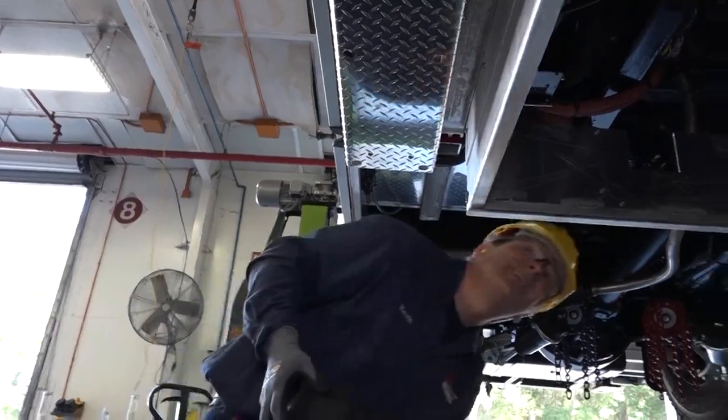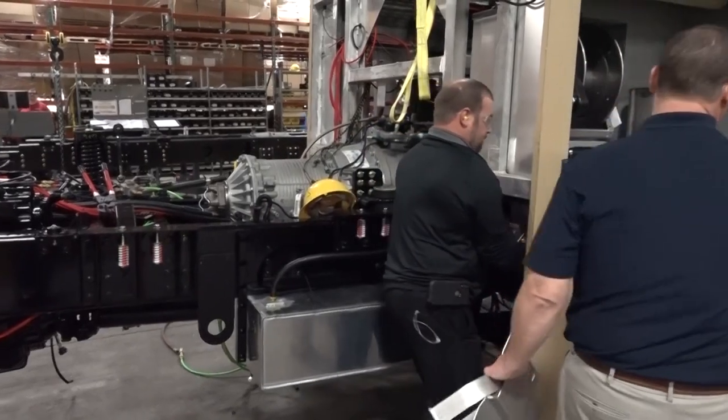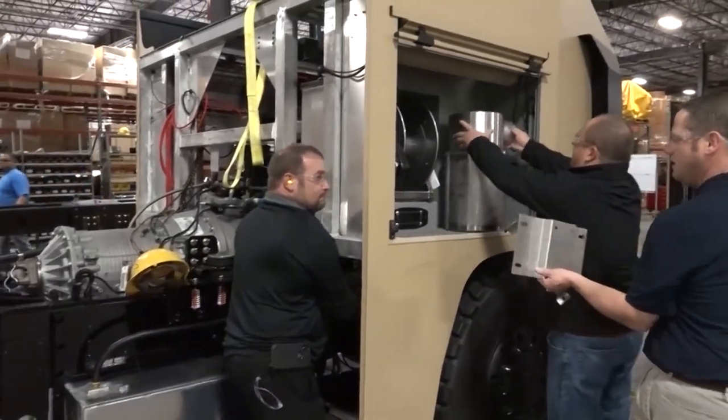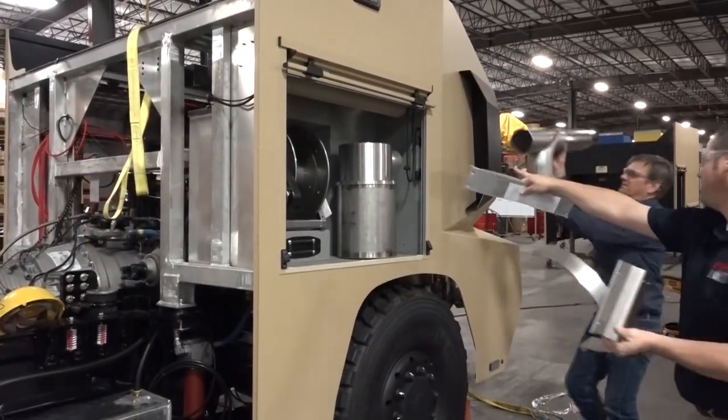Every new truck that the Air Force buys will have this system on the truck — whether it's our water tankers, our ARV trucks, our QUINTS, our aerials, or our structural trucks — making the fire station and the incidents a safer place for our firefighters.